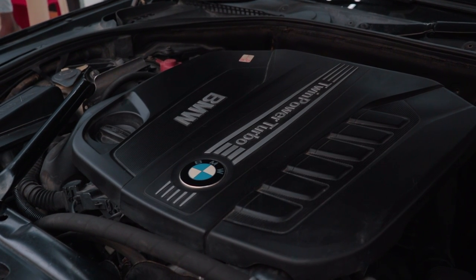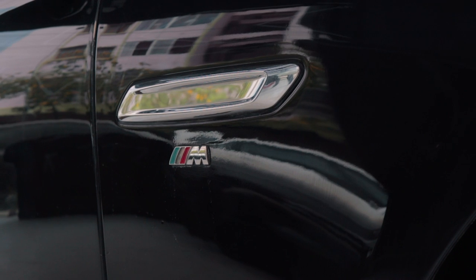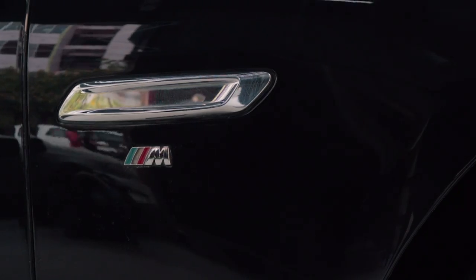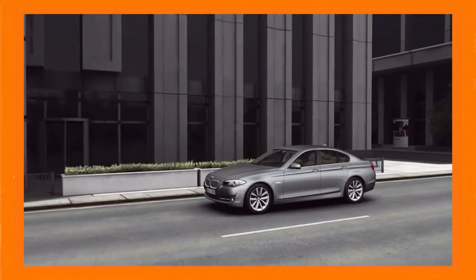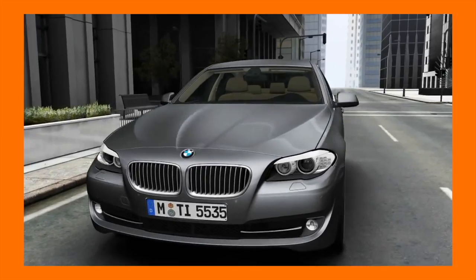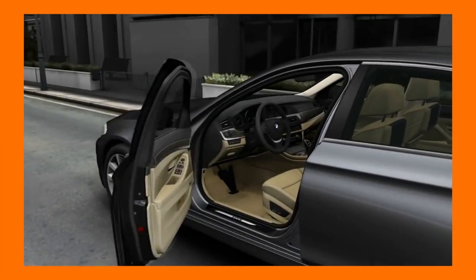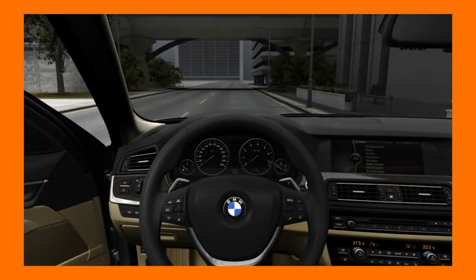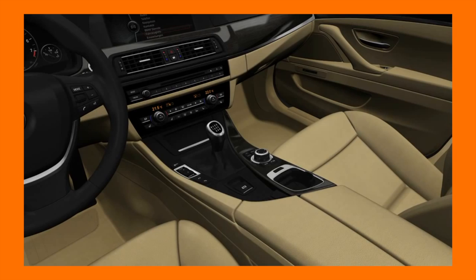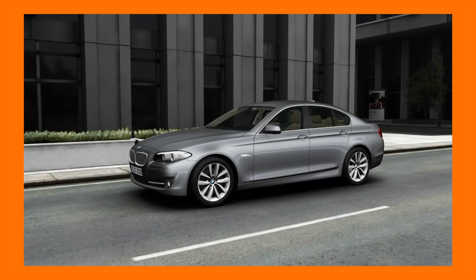The N57 engine is a double-edged sword. On one hand, it produces 240 bhp and 540 Nm of torque stock, and a simple Stage 1 map can apparently boost that power up to 300 bhp and 600 Nm, all while increasing your fuel efficiency. But the N57 isn't the most pocket-friendly engine out there. Timing belt issues are quite a common sight and, if not maintained properly and regularly, can lead to catastrophic failure. It being a BMW with parts limited to only BMW, most parts are insanely expensive — one single fuel injector for the N57 engine costs between 20,000 to 35,000 rupees to replace.